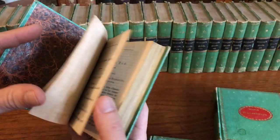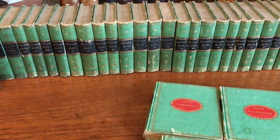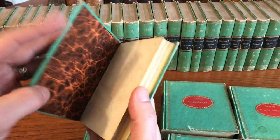This wonderful set is currently available on my website, briandemambro.com.